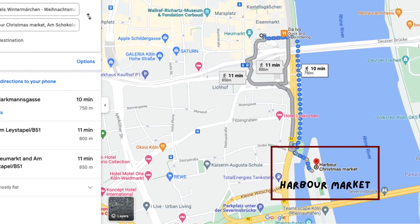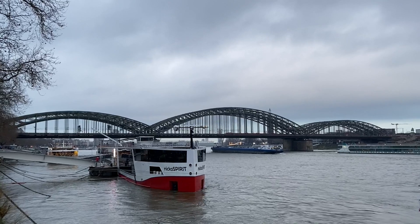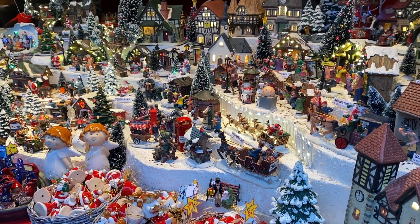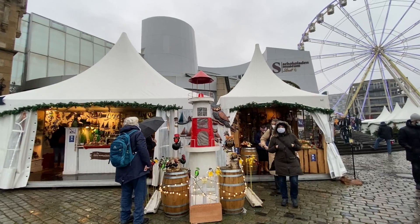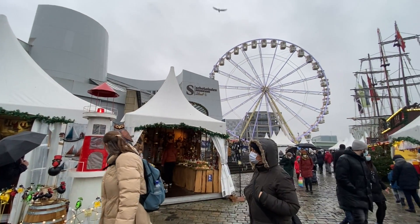When you're done at the Gnomes Market, I would recommend you walk alongside the Rhine River for another 10 minutes and you'll find yourself at the Harbour Market. This is not a very big market but has a very fun nautical theme. I also think this market is nice to visit during the day so you can enjoy a nice view of the river while strolling through the market stalls.